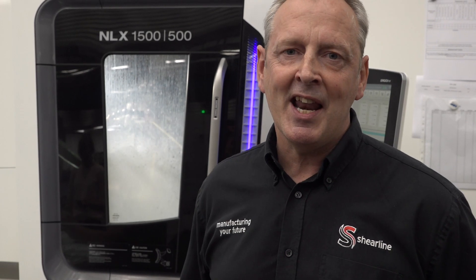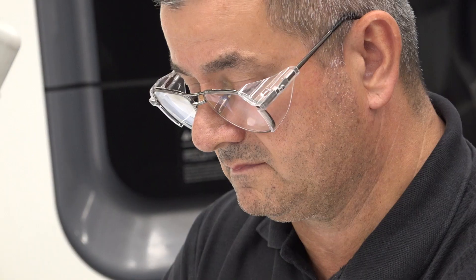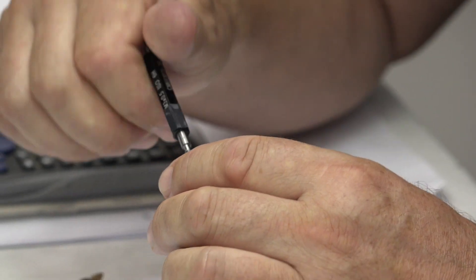This is one of our four NLX lathes — twin spindle, multi-tour machines with bar feed. The real beauty of these machines is that they can produce very complex components all in one go, from the bar feed to the finished component without any need to move the part onto another section.